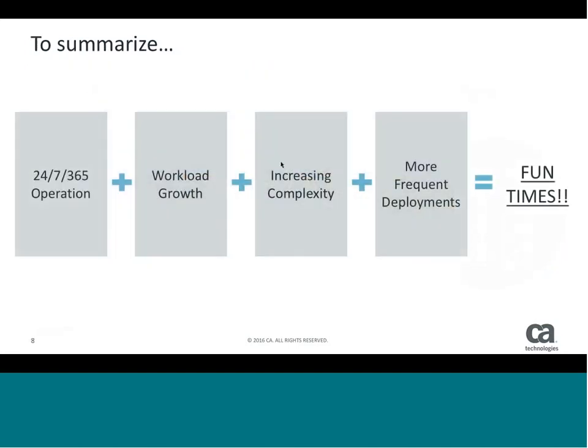So really, this is the situation we find ourselves in: we have 24x7x365 operation, growing workloads, increasing complexity, and more frequent deployment. It's a fun time for everybody out there — everybody loves their job. There's no pressure and no problems, right?